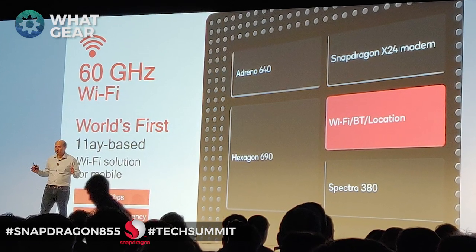The 855 also supports 60 gigahertz Wi-Fi, which will give you 10 gigabits per second. That's insane.